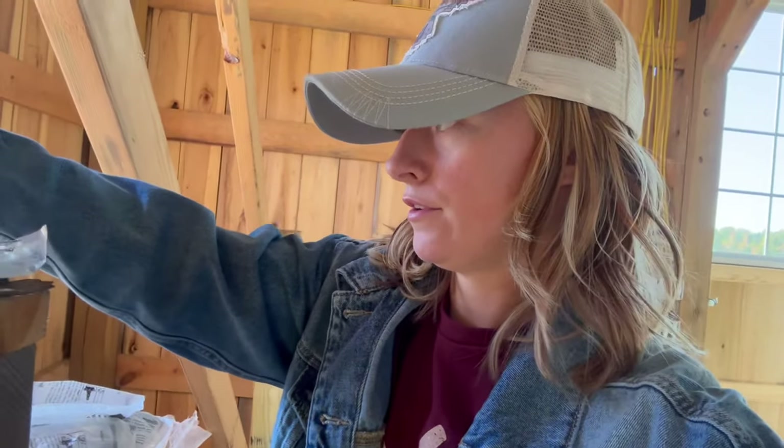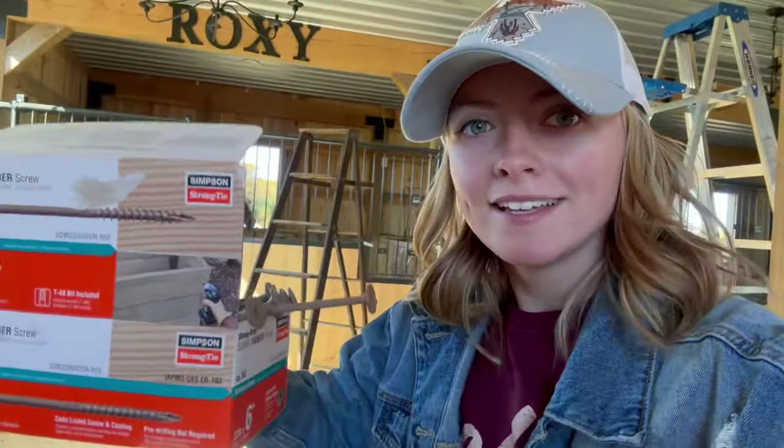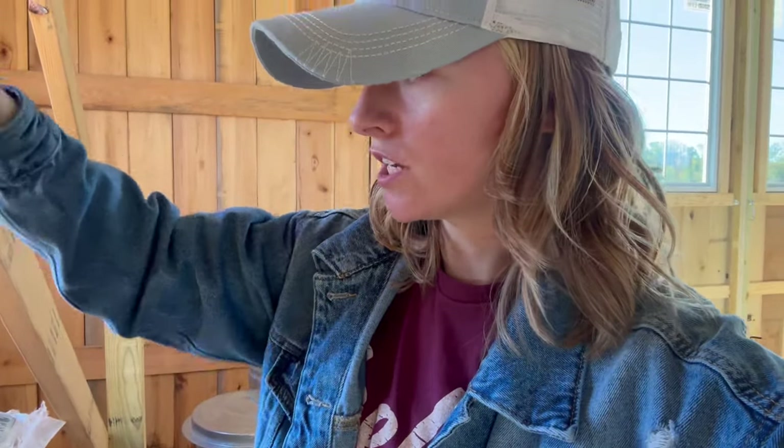I am going to take all of Ethan's stuff for the barn and put it all in a bucket, and he can go through and see what needs to go where. It's all going in a bucket. Look at this — we have like 13 million of these.